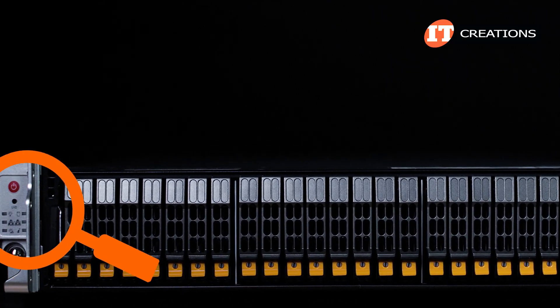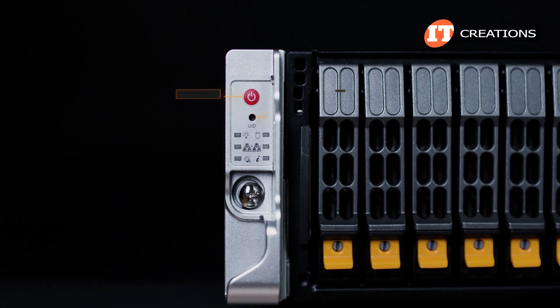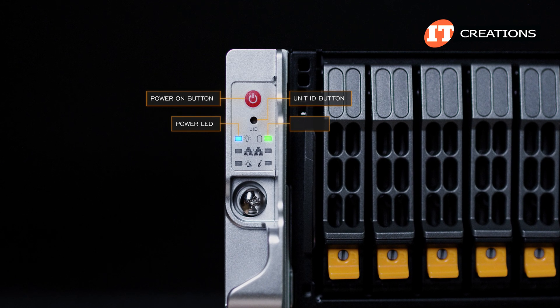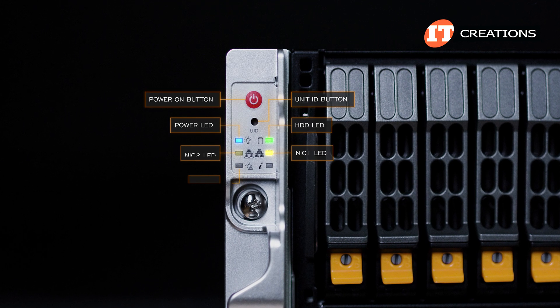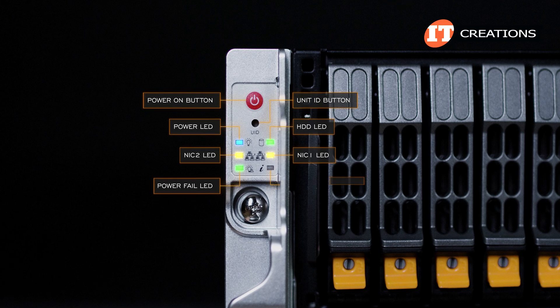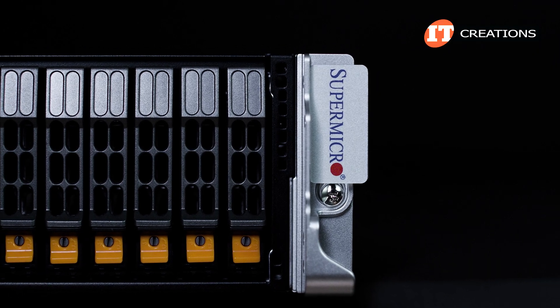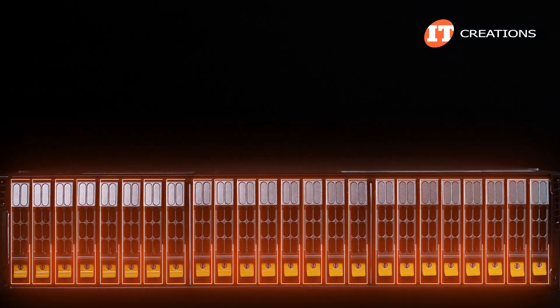On the left server here, there's a control panel. It includes the power on button, a unit ID button, plus a few status LEDs below those for power, HDDs, NIC1, NIC2, a power fail LED, and a universal information LED. The other server here features Supermicro branding, with 24 storage bays in between.